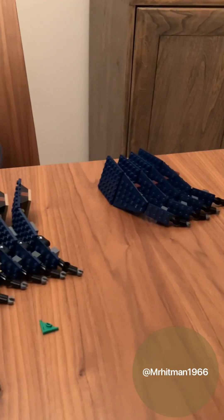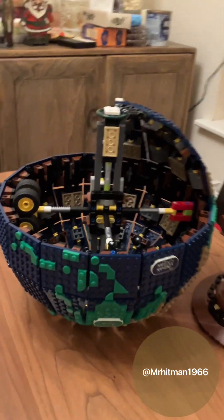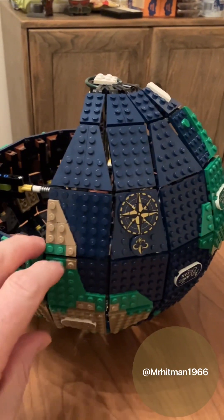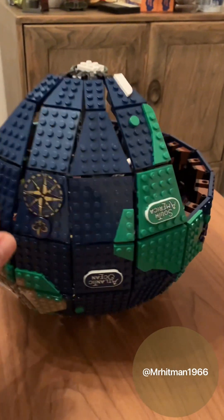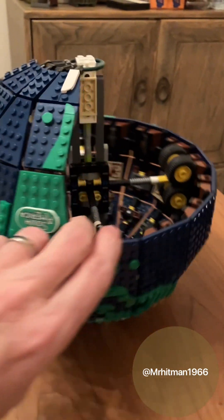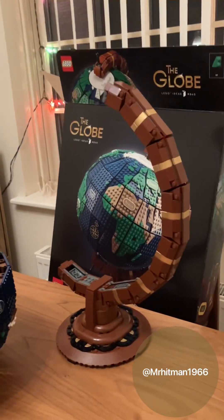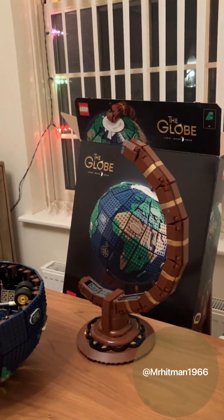We've got the segments of the earth that we've decided to build now - that's the build. Joe's been very busy with this. Turn it around - now that is coming together beautifully. Look at the complexity inside there - brilliant. And there is the awesome cradle. That's cool.